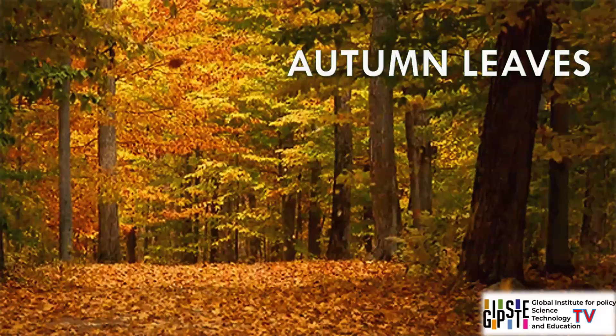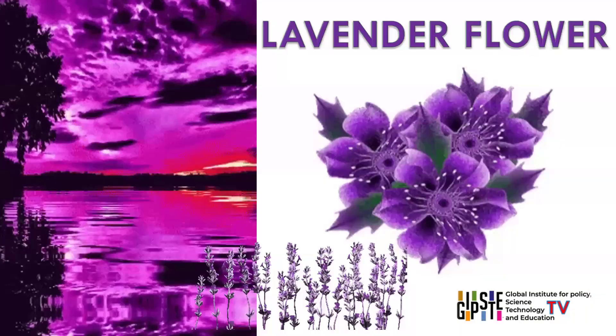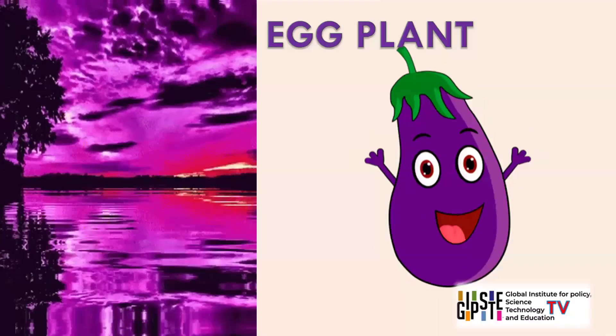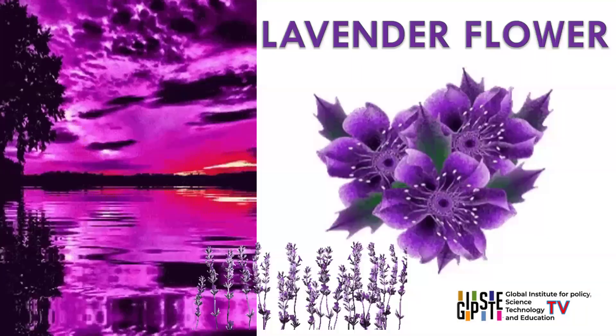Purple. Some objects with purple colour are eggplants, lavender flowers, amethysts, grapes, plums. Purple is a rich and regal colour linked with luxury, royalty, and spirituality. It combines the stability of blue and the energy of red.